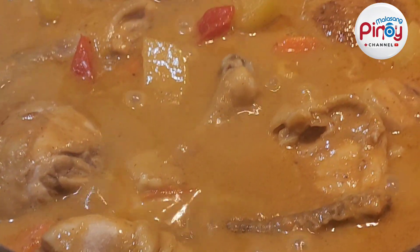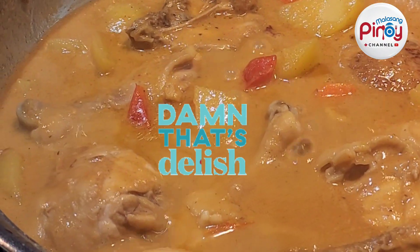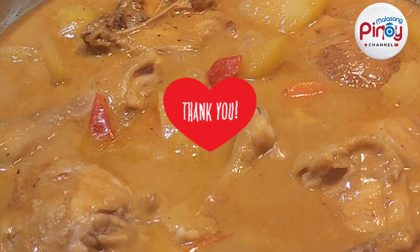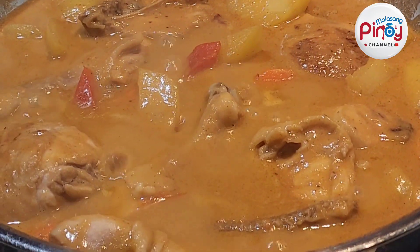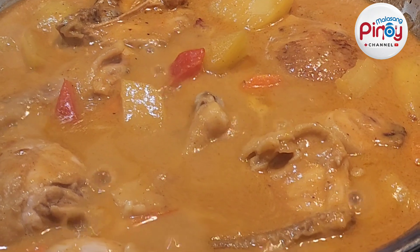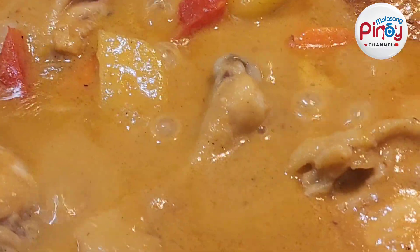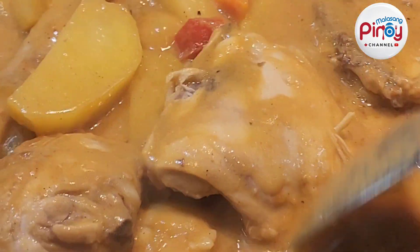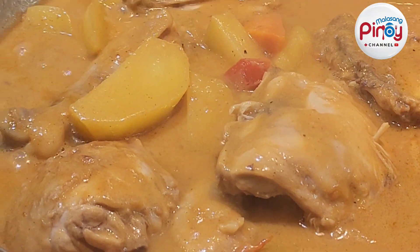I would like to thank all our subscribers and members from all over the world, and also my family, friends, and relatives. Hi hello everyone! And also shout out from Saskatoon, Saskatchewan, Alberta — we have lots of viewers there. Thank you for all your support.